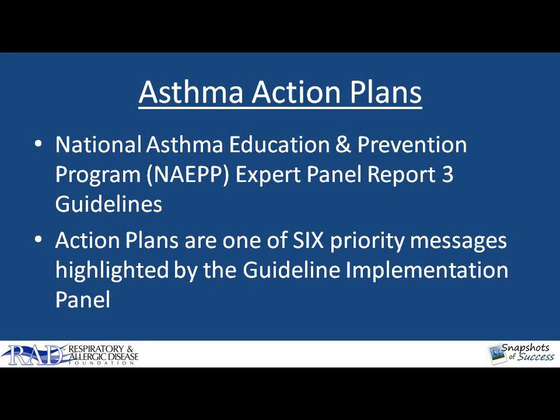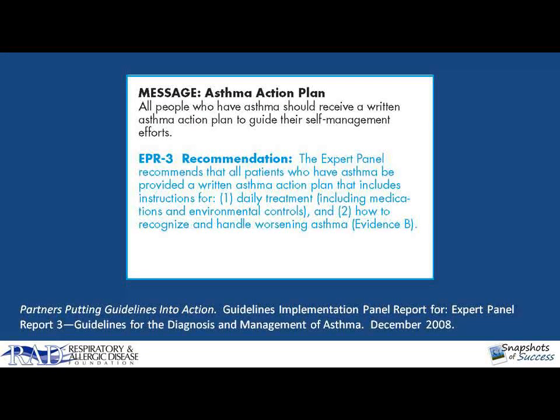This module focuses on asthma action plans. One of the six priority messages from the recent NIH asthma guidelines states that all people who have asthma should receive a written asthma plan to guide their self-management efforts. These plans should include instructions for daily treatment including medications and environmental controls, and how to recognize and handle worsening asthma.